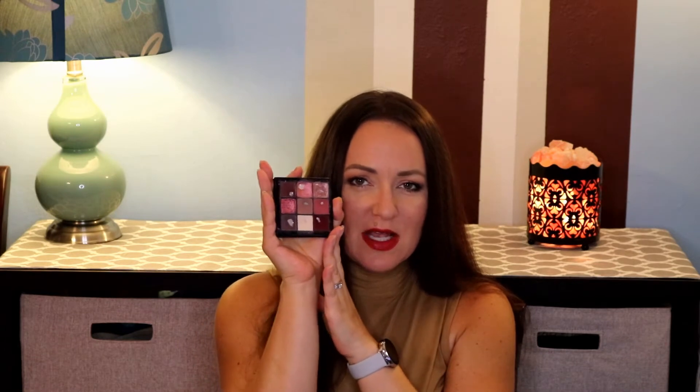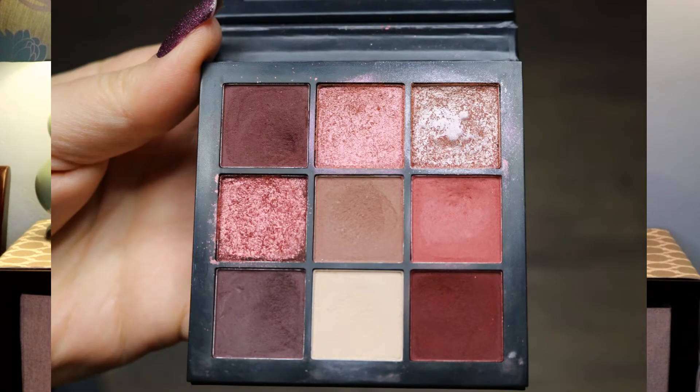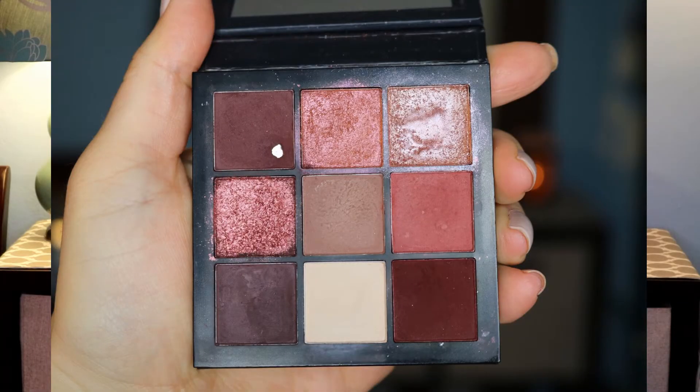This is the Huda Mauve Obsessions Palette, and this is the Huda Mauve Obsessions Palette after 8 months of use. This palette is really starting to look well loved. I missed the update for last month, unfortunately, but we're going to do it all today. It is starting to look super loved.